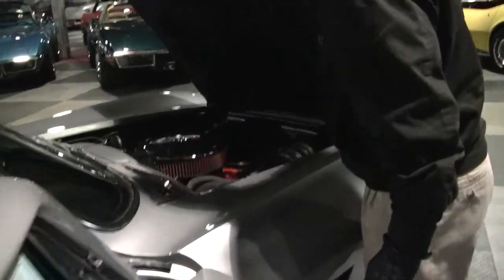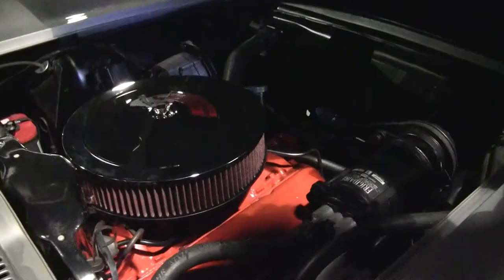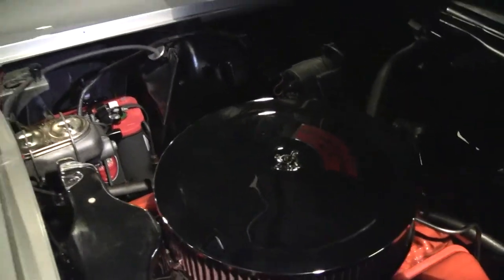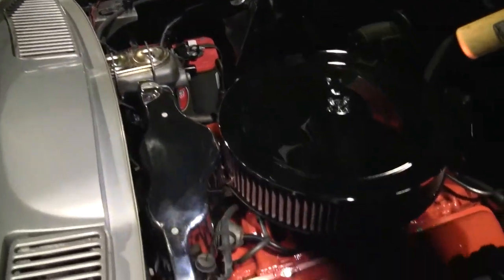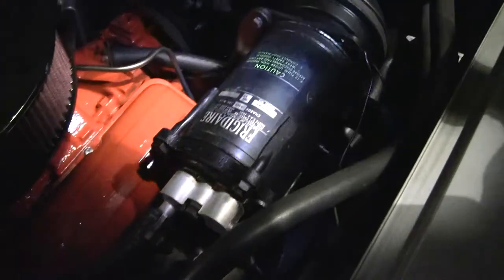Folks, this is a power steering car, and as I had mentioned, an AC car. It is a 300 horsepower 327. It does have a very nice gel Optima battery, original shielding, and a very nicely detailed engine compartment.